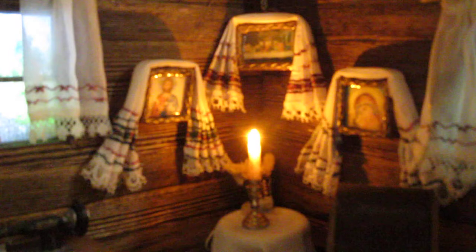The candle is flickering. There is an old-fashioned treadle sewing machine.